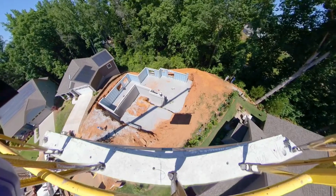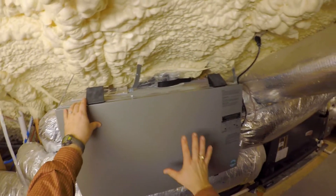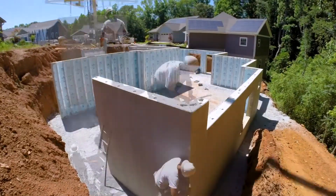Hey, Todd Usher with Addison Homes, and today we're talking about one of the strategies we use to keep our heating and cooling ductwork inside conditioned space. I'm outside one of our basement homes under construction — we're actually at the rough-in phase, when we're installing the electrical, the plumbing pipes, and the heating and cooling ductwork.